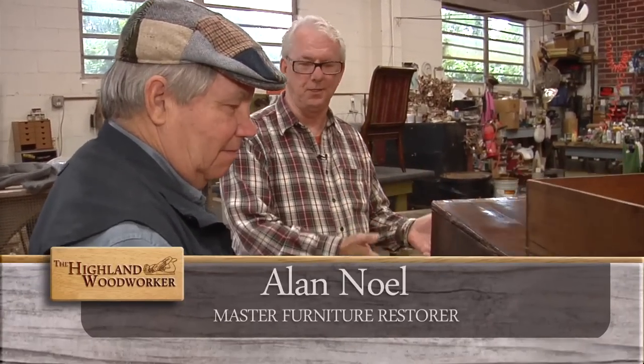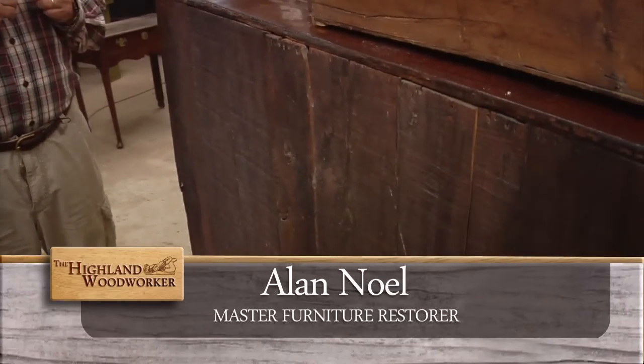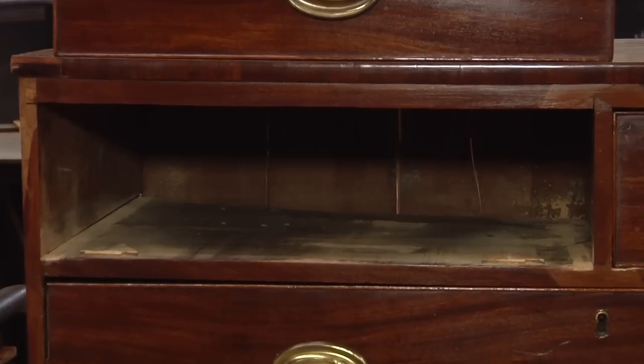It looks like they didn't spend a lot of time on the back of the furniture. Well, they didn't because it's something you couldn't see. On furniture that's got a lot of age to it, the older it is, the less attention they did spend on the inside of the piece because you couldn't see it. Aesthetically, it was what you were looking at on the outside that they paid the most attention to. That's why this back is so rough — it was against the wall. And you'll find that the interiors are very rough too, because they spent all of their time on the outside, what you could see.